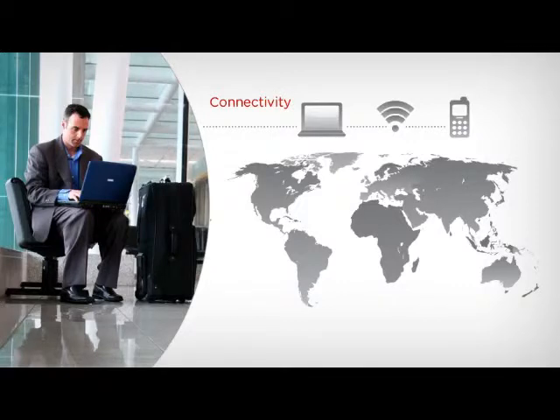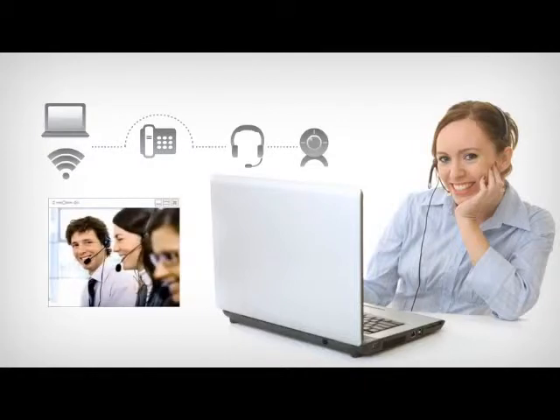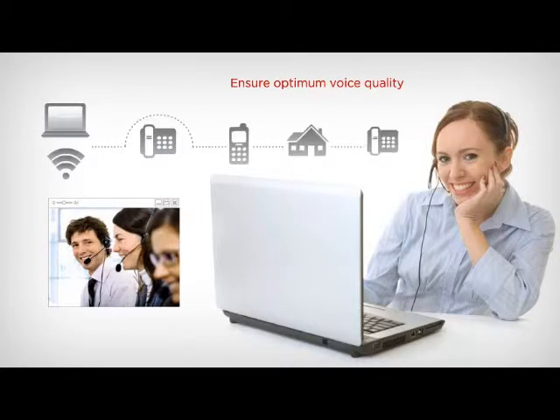With a laptop and high-speed internet connection, power users can bypass phones entirely and make calls from their PC by simply plugging in a headset and using the intuitive PC interface. Add a webcam and users can also launch video while talking to other IP Office users within your business. Power users can also avoid potential internet bandwidth issues and ensure optimum voice quality by using the same PC interface to route calls to a mobile, home, or other office phone while maintaining full call control features as if they were in the office.